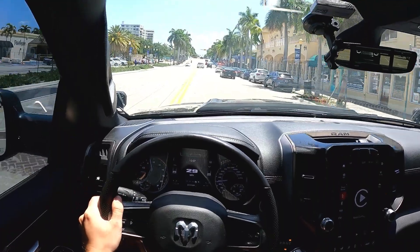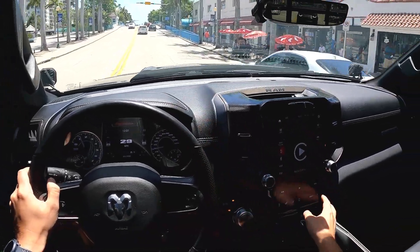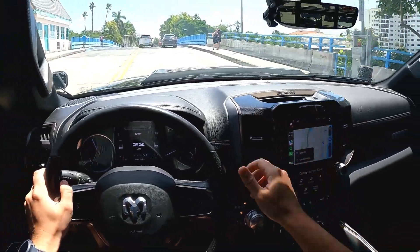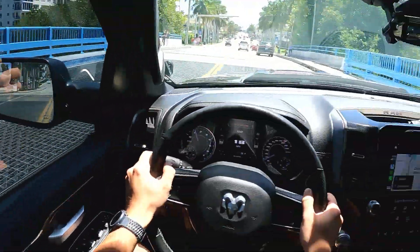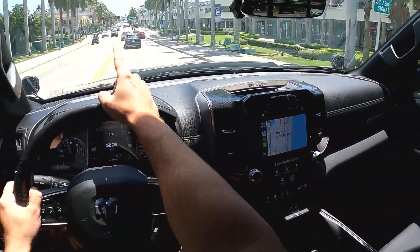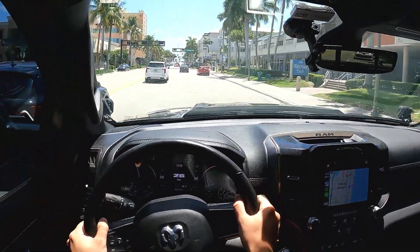We're coming up close to the beach now. We're going to cross the intercoastal on this bridge and then we're kind of on an island. A lot of boats out on this Sunday, as you can see, going both ways. Up there where the road ends is the beach — that's as far as you can go in Florida before you hit the Atlantic Ocean.